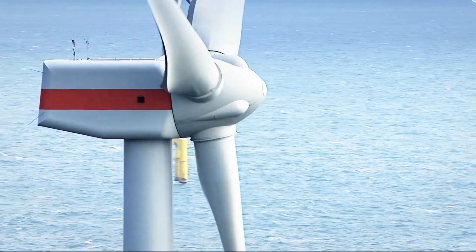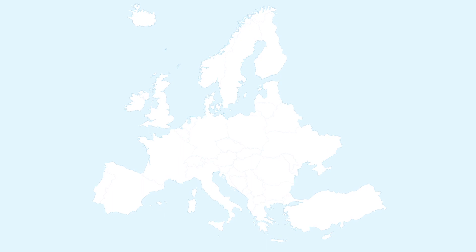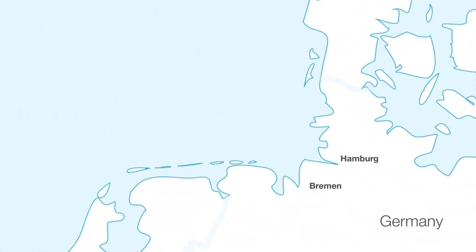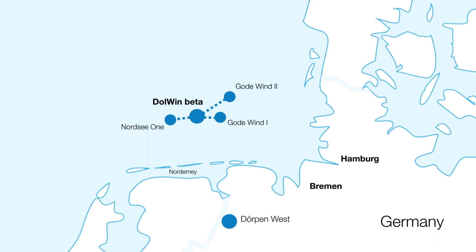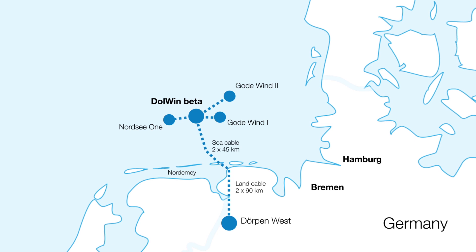The Dolwyn Cluster of wind farms is the largest such offshore site in the world. The job of the converter station is to convert AC wind power into high-voltage direct current, and then to send that power through subsea and underground cables to a grid connection inside Germany.